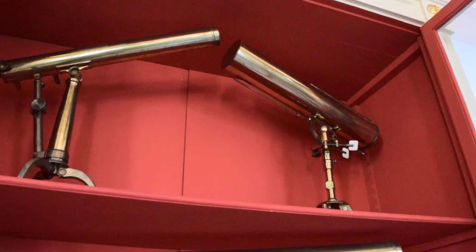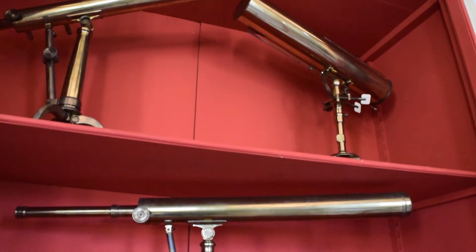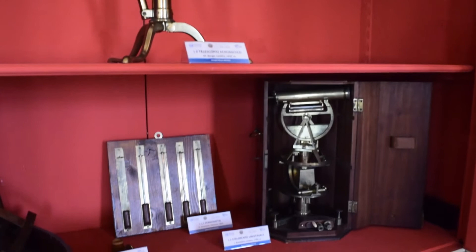The gallery of portable instruments takes its name from the small instruments belonging to the original equipment of the observatory, easily transported outside to make observations from the terrace.